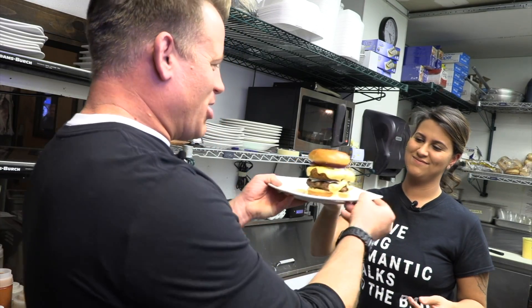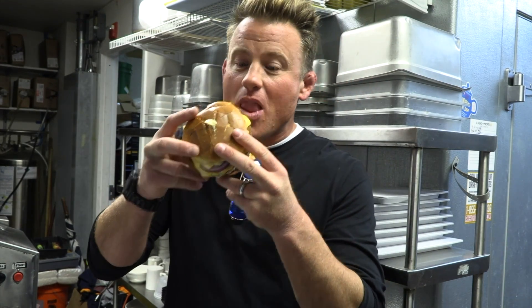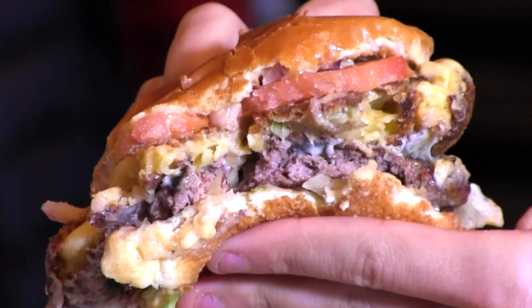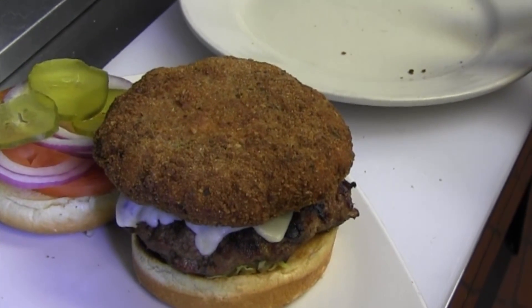Mac and cheese burger, here we go. Looks like it's got two burgers on it. This thing is an absolute monster. Mmm. This burger is awesome. It's messy, it's meaty, it's cheesy. You take a bite of it, you get hit with that good beef. Then you get the mac and cheese layer, which is kind of like another burger in itself. And then the final hit of that queso. Really good burger.